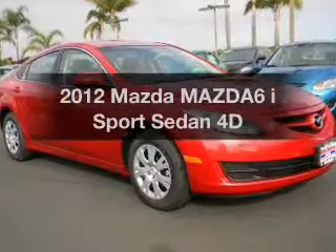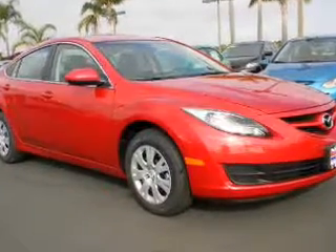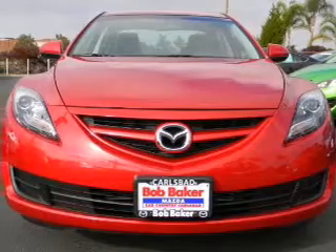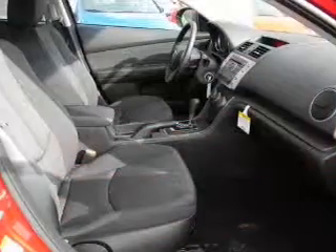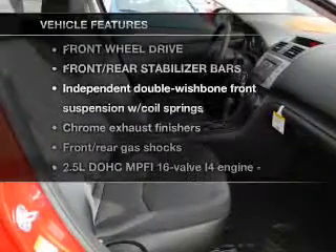Check out this 2012 Mazda Mazda6. Everything you need under one roof with this great vehicle, with a reliable engine that gives you more control with its manual transmission. Plus enjoy these notable features that are included in this vehicle.